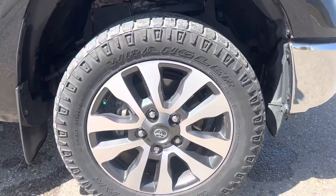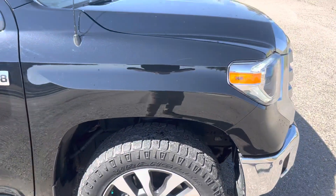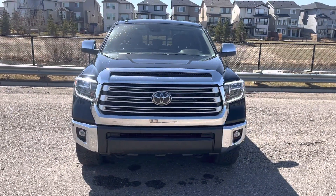It's got 20-inch rims with the regular dirt tracks — good off-road tires there. Let me know what you think, I'm looking forward to hearing from you. Thanks!